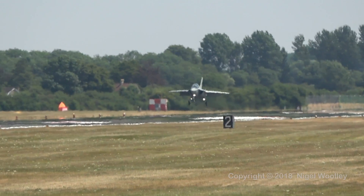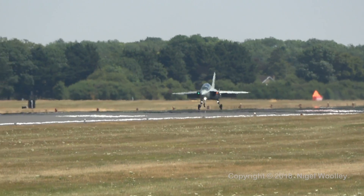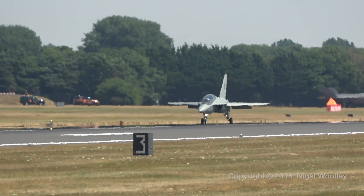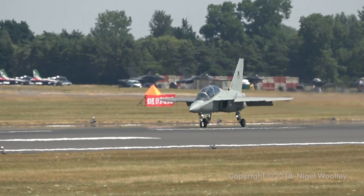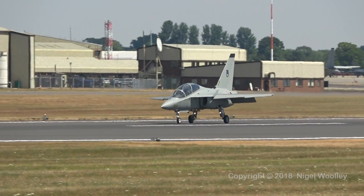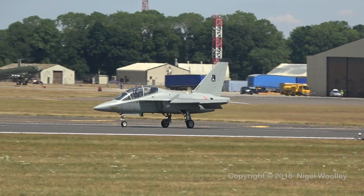We welcome you once again to the Royal International Air Tattoo here in Fairford, England. I'm the F-35 Heritage Flight Team Chief, Master Sergeant Robert Garner from Indianapolis, Indiana. Here with our team's safety observer and combat-ready F-35 pilot, Major Aaron Stephens, call sign Gambit. Gambit is a combat veteran fighter pilot with more than 1,800 hours in fighter aircraft and also hails from Indianapolis, Indiana.